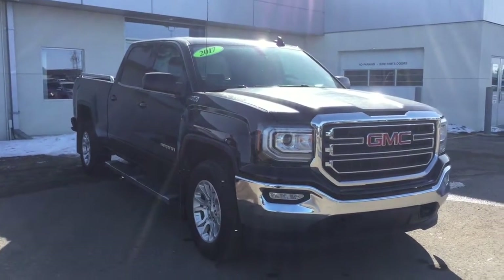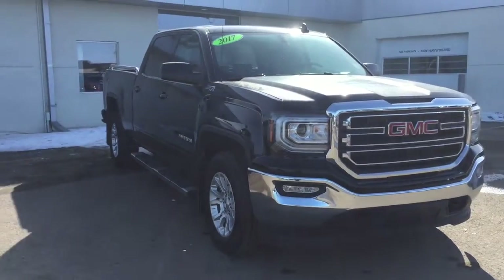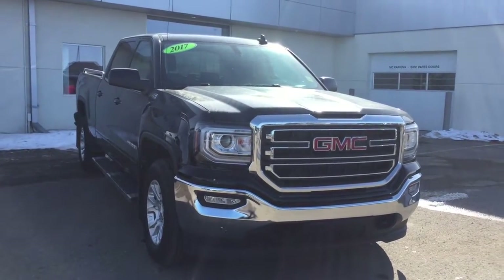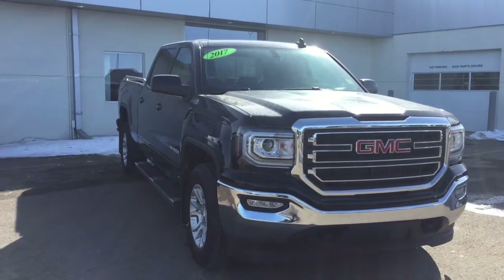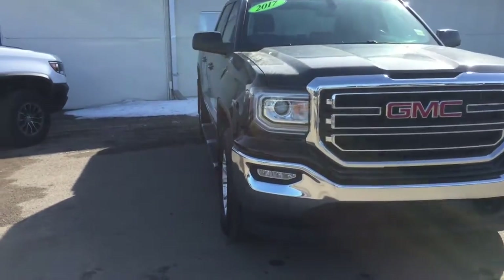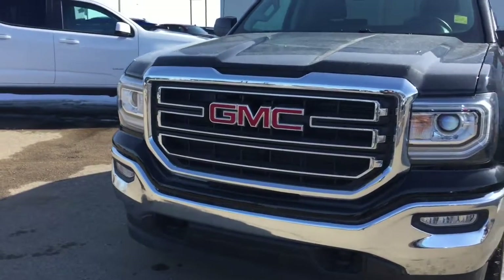Hello and welcome to Bridges Chevrolet Buick GMC in North Battleford along Highway 4 North. My name is Jessica and today I want to introduce to you this 2017 GMC Sierra 1500 SLE with four-wheel drive in Onyx Black. This is a certified pre-owned vehicle, meaning it has passed a 150-point inspection before coming onto our lot.